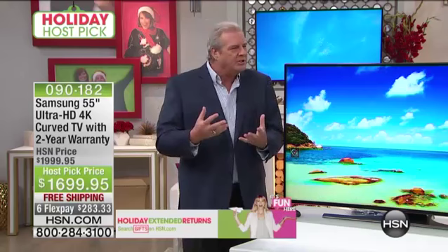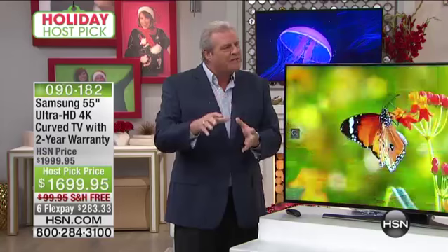We have taken such a giant leap forward — a leap doesn't even do it justice. It's a giant jump forward in terms of technology — a whole shift in the technology that brings this entertainment into your own home.